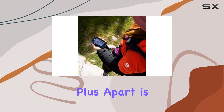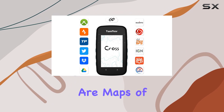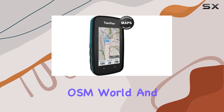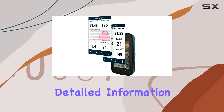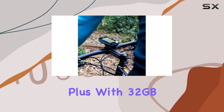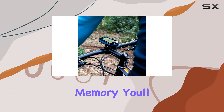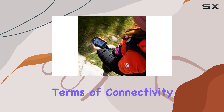But what truly sets the Cross Plus apart is its high-quality maps. Included with the device are maps of North America from TomTom, OSM World, and 3D Relief Maps. These maps provide detailed information to help you navigate through any terrain with confidence. Plus, with 32GB of internal memory, you'll have plenty of space to store additional maps or routes.